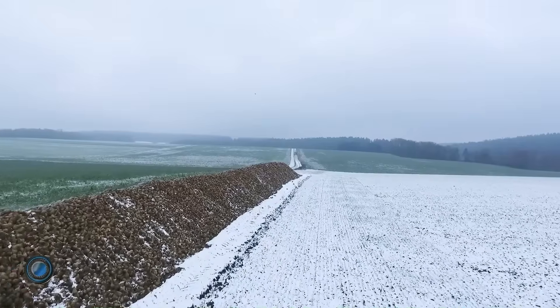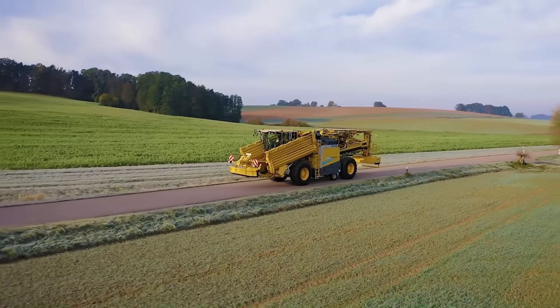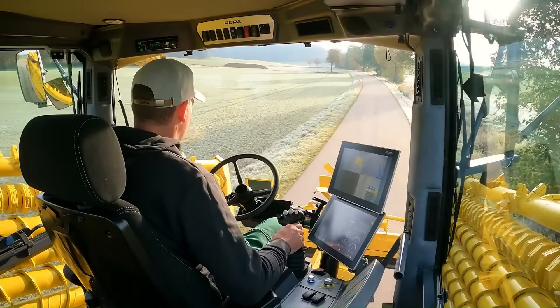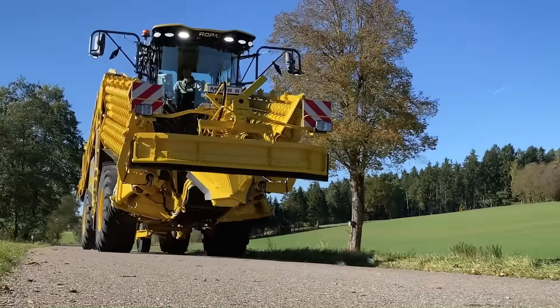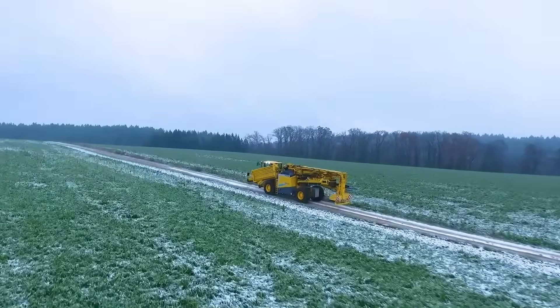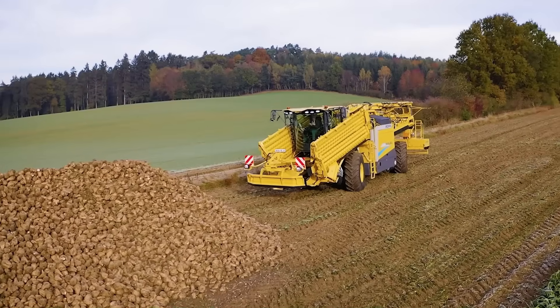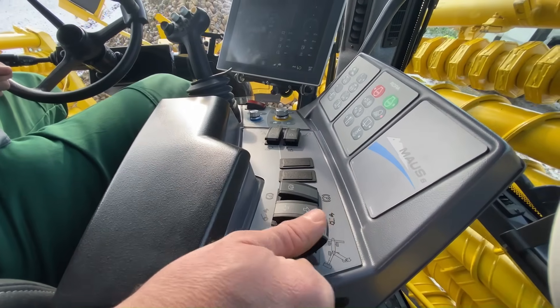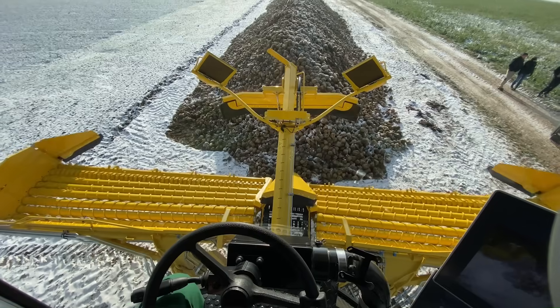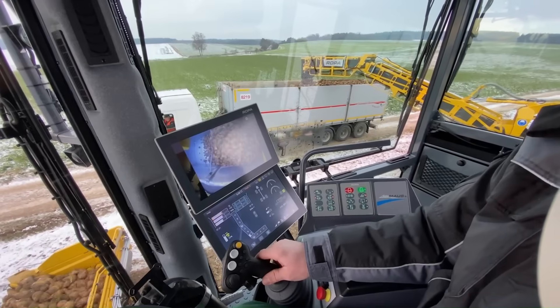When it comes to turning massive sugar beet piles into seamless logistics, the ROPA Mouse 6 is in a class of its own. Towering over the field with its 10-meter wide pickup system and cutting-edge conveyor technology, this self-propelled cleaner-loader transforms bulky harvests into smooth, efficient transport streams. Its hydraulic folding system allows for fast deployment, while the latest ArcConnect telematics and touchscreen interface give operators total command over every motion.